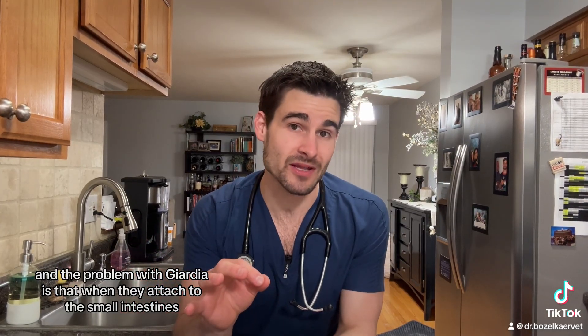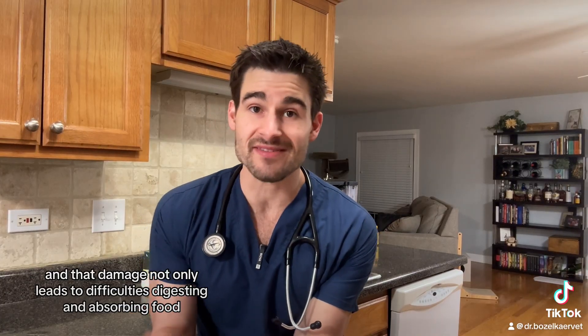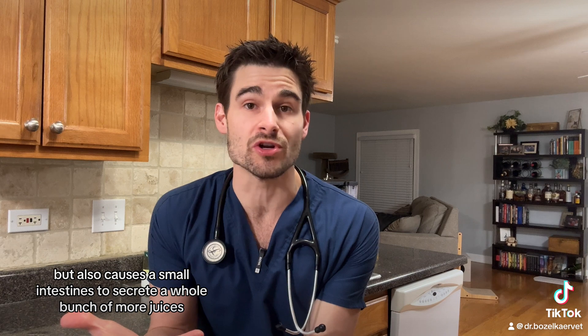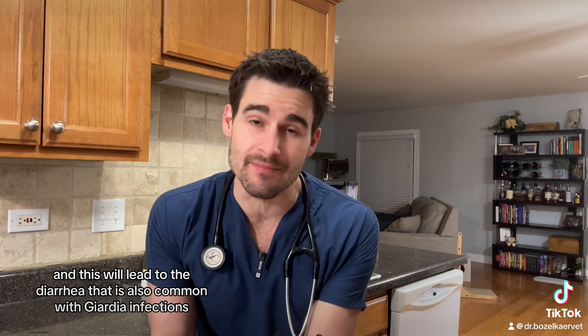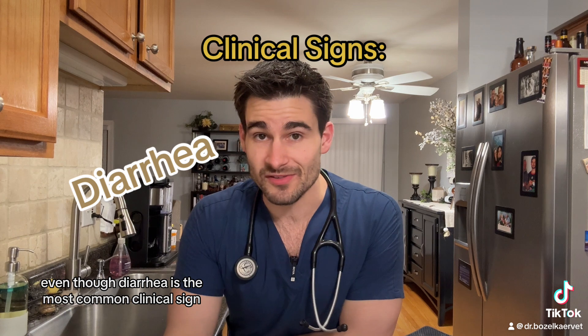These little hair-like projections are responsible for absorbing nutrients in digested food. The problem with giardia is that when they attach to the small intestines, they not only damage the intestinal cells but they damage those little hair-like projections as well. That damage not only leads to difficulties digesting and absorbing food, but also causes the small intestines to secrete a whole bunch of more juices, and this will lead to the diarrhea that is oh so common with giardia infections.